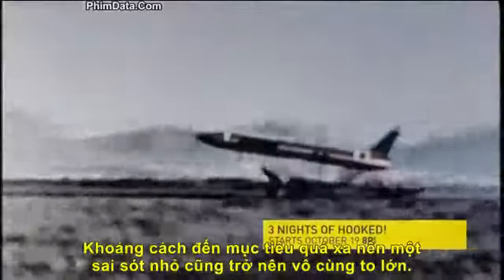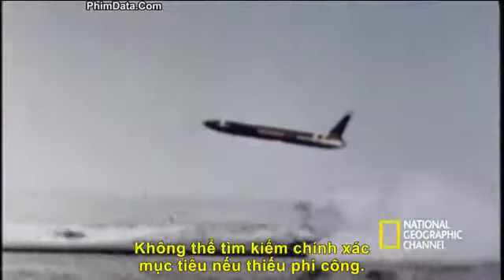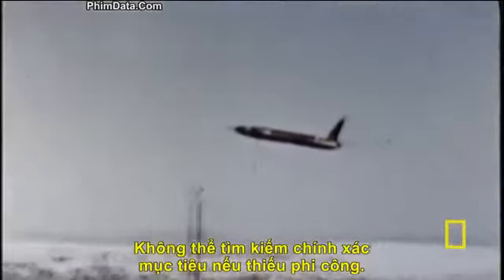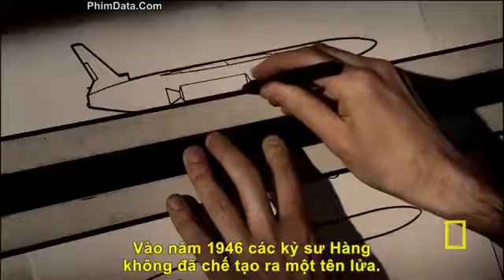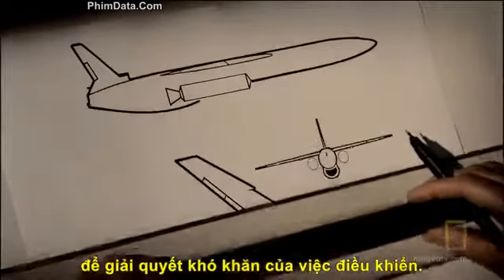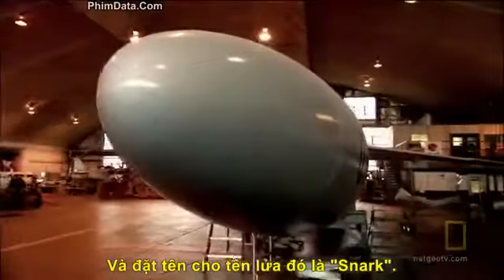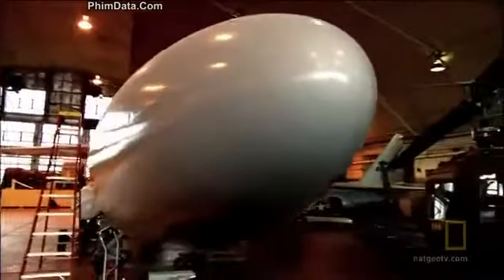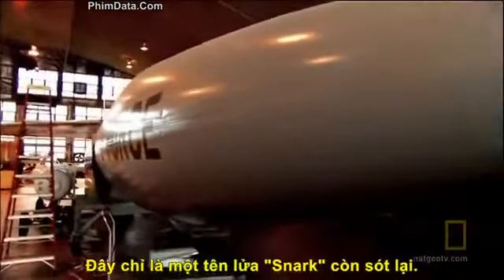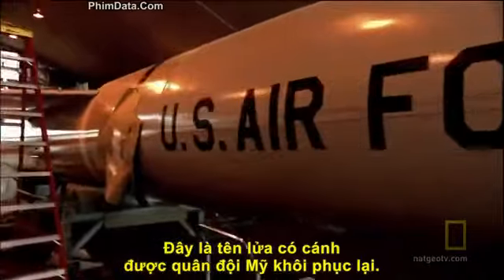Over such distances, a tiny error could add up to a big miss. Accuracy seemed impossible without a pilot. In 1946, aeronautical engineers designed a missile to end the dreaded navigation problem forever. They called it the SNARK — this is one of the last remaining SNARKs in the world, restored to its former glory by the U.S. Air Force.